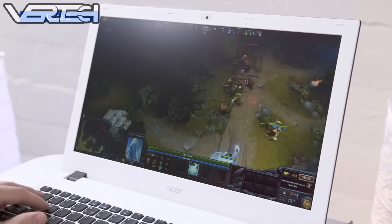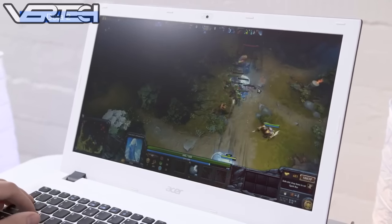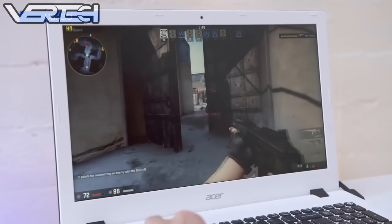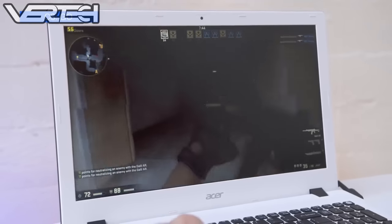The laptop can play all modern games at medium settings and even some older games at 1080p. It can run games like GTA 5 on normal settings, which is very good for a laptop. That's the list guys, thanks for watching.